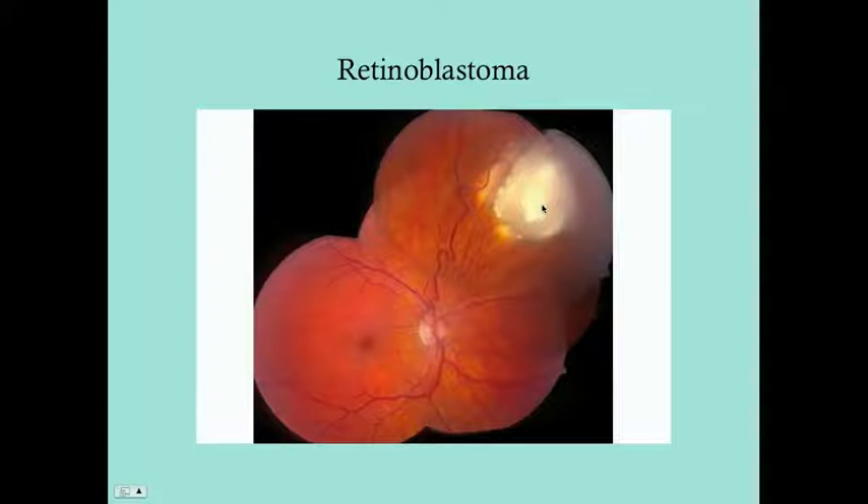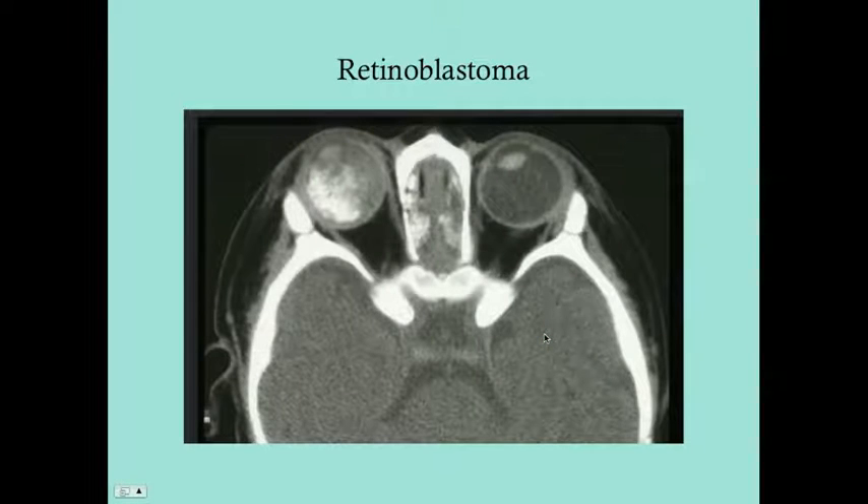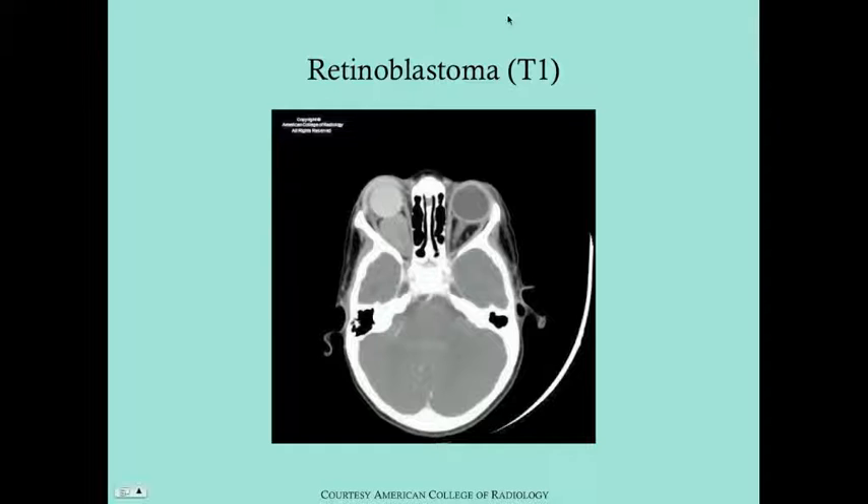This is a composite image — when looking through the ophthalmoscope, only a small circle is visible at a time, so the ophthalmologist maps those circles together. On CT, you can see the calcifications and the tumor — intraocular calcifications are characteristic. On T2-weighted MRI, the tumor appears dark. These imaging findings help confirm retinoblastoma.